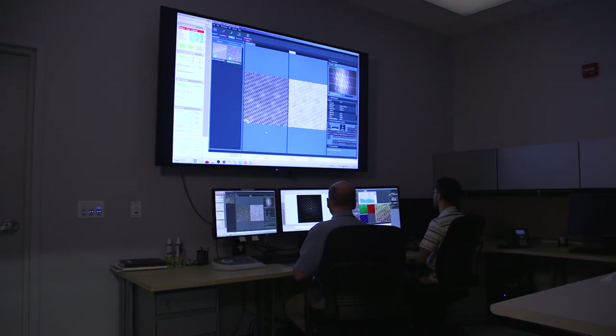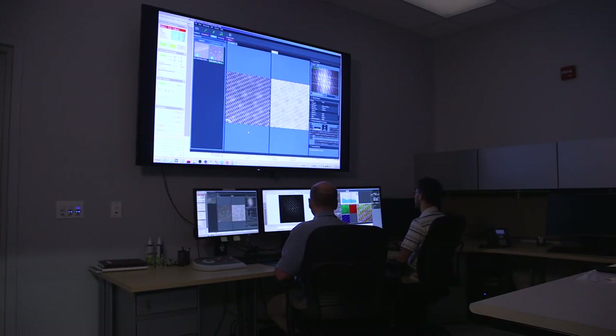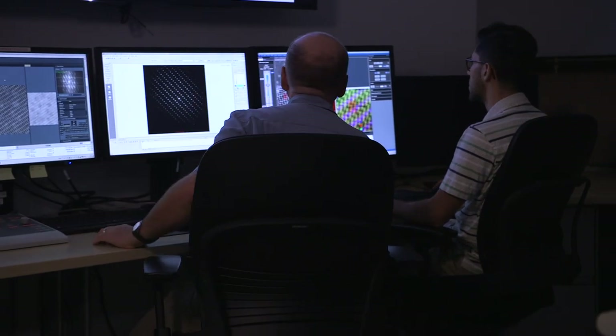When somebody sees something in their experiment and says, 'I have no idea why this is happening,' or 'I think this is happening because of this,' a decent simulation model may help understand why that is happening, and maybe refine some of those conjectures or theories.